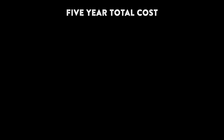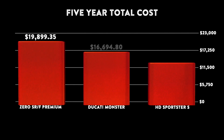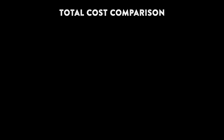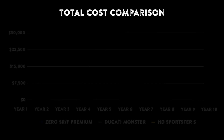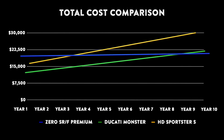What about after five years? The Harley-Davidson Sportster S becomes the most expensive motorcycle to own, the Zero SRF Premium moves into second place, and the Ducati Monster is still the cheapest to own after five years. So if the Ducati remains the cheapest after five years, then how many years does it take for the Zero SRF Premium and Ducati Monster to equal in cost? The answer is about nine years.